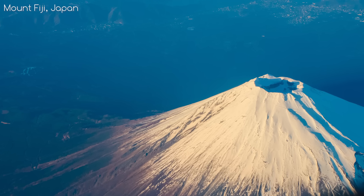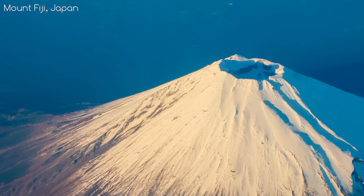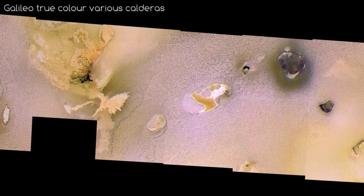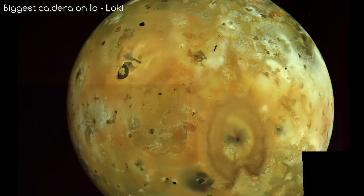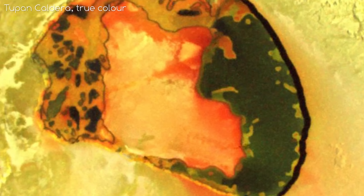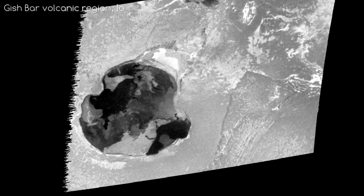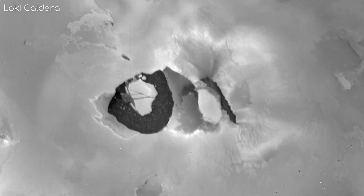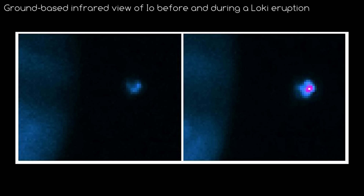On Earth, lava flows typically originate from the depression at the top of volcanoes, but these depressions are not found on high peaks on Io. Instead, there are lava lakes with high walls along the outside. Loki is the largest volcano depression on Io, 200 kilometres in diameter. These lakes are directly connected to the lava reservoir below but usually have a thin layer of solidified crust on top. On average, Loki produces 25% of Io's average heat output, but sometimes the crust on the lava lake sinks back in, causing Loki to produce 10 times more heat than normal.